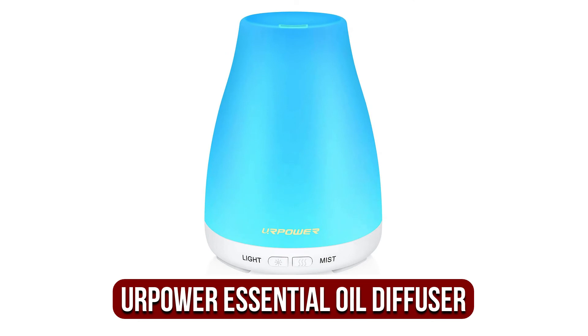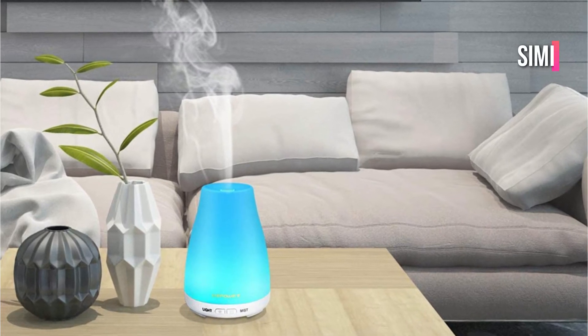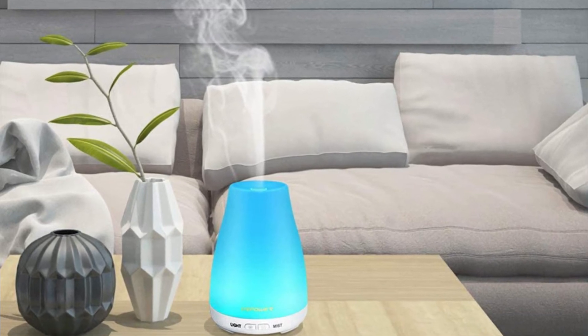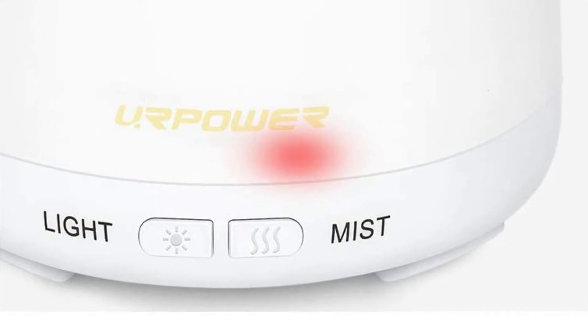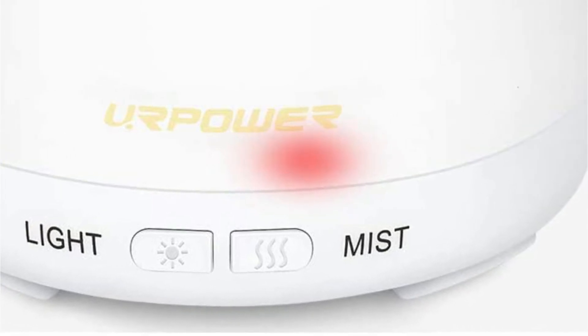Moving up at number 2 is the YourPower Second Version Essential Oil Diffuser. This essential oil diffuser was developed to satisfy the aromatherapy needs of all users. With its sleek design and well-labeled buttons, it is simple to use. One touch will turn on the device and set the timer to turn off the lights and auto-off. It is designed to be quiet, recognizing that a great oil diffuser must not be disruptive.